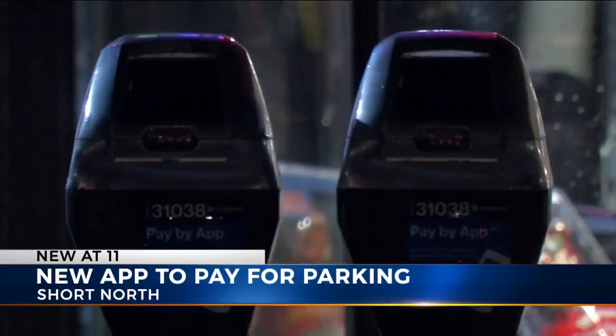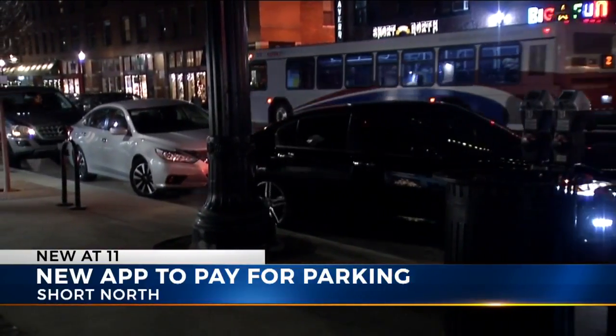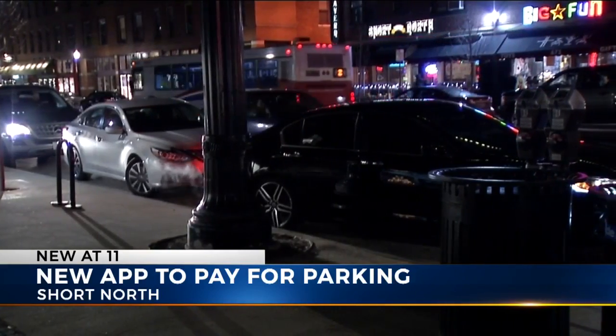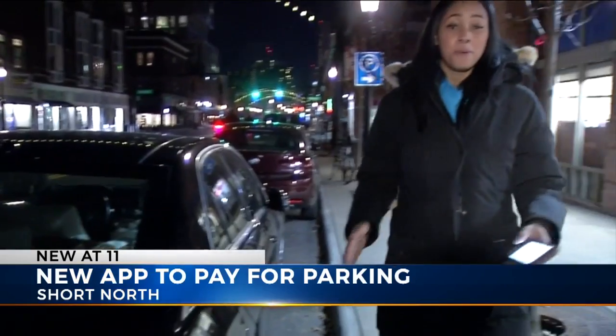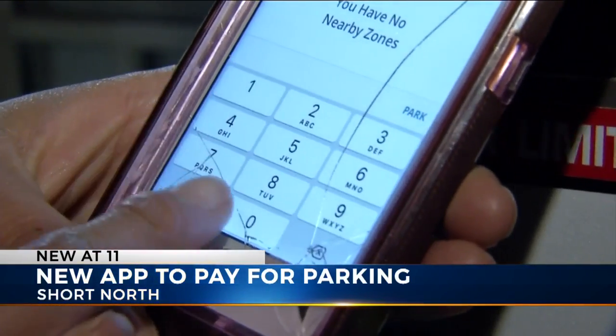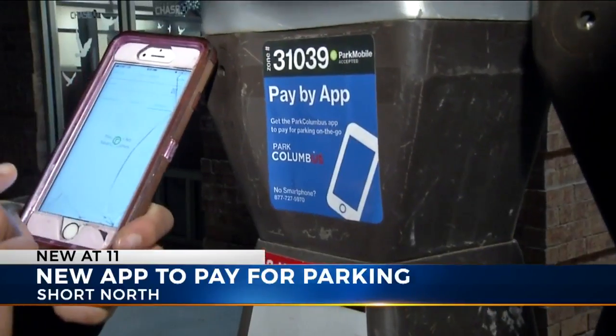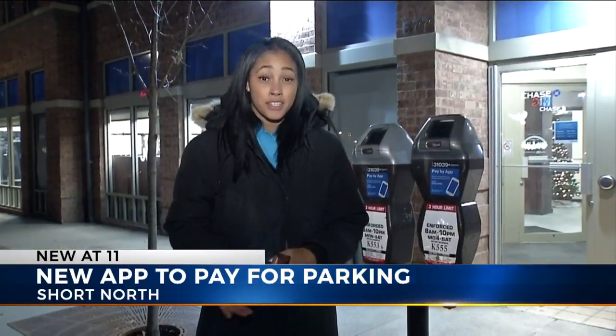Right now, about 600 parking meters have the new feature and it will be available on all payment-only meters in the Short North by January 22nd. The new Park Columbus app is super simple: you park your car, find your meter, type in your zone number, press park, choose your duration, and then you're ready to go.